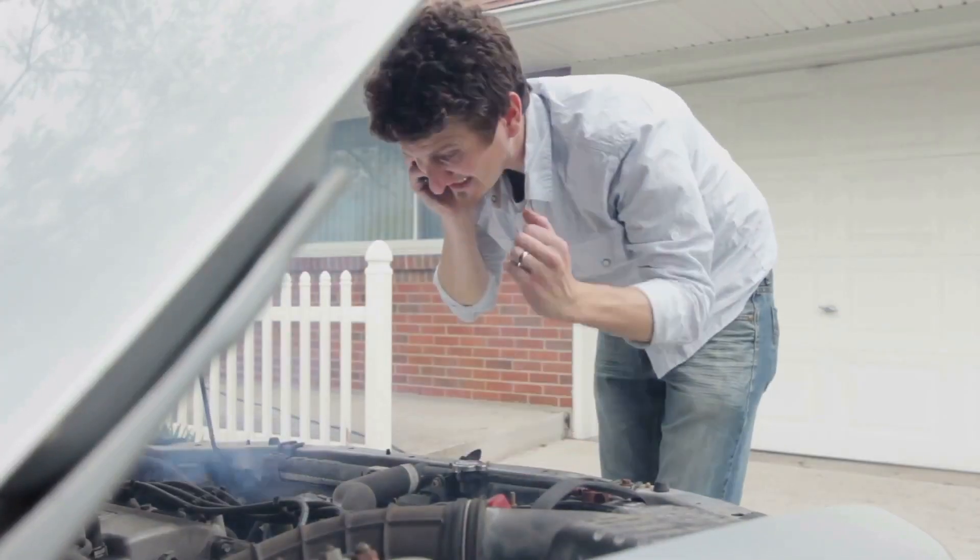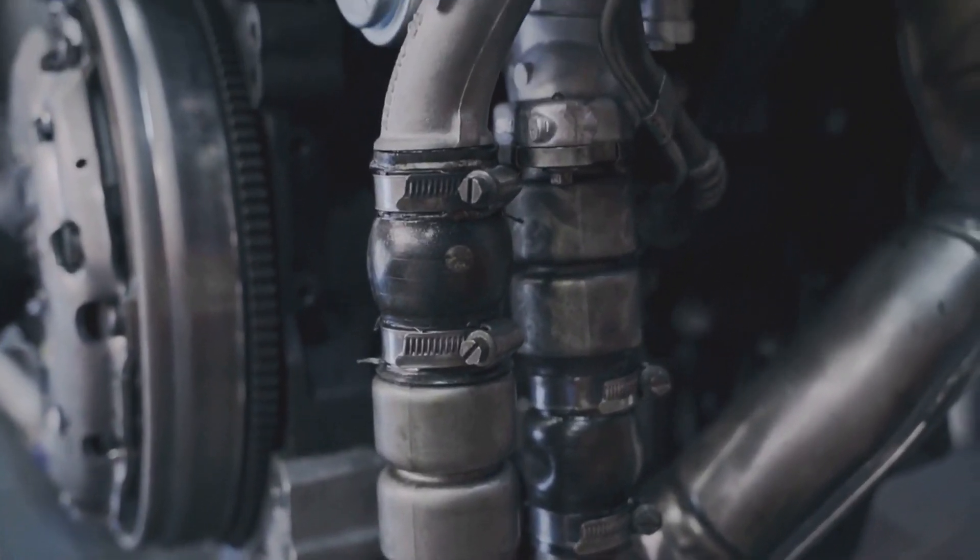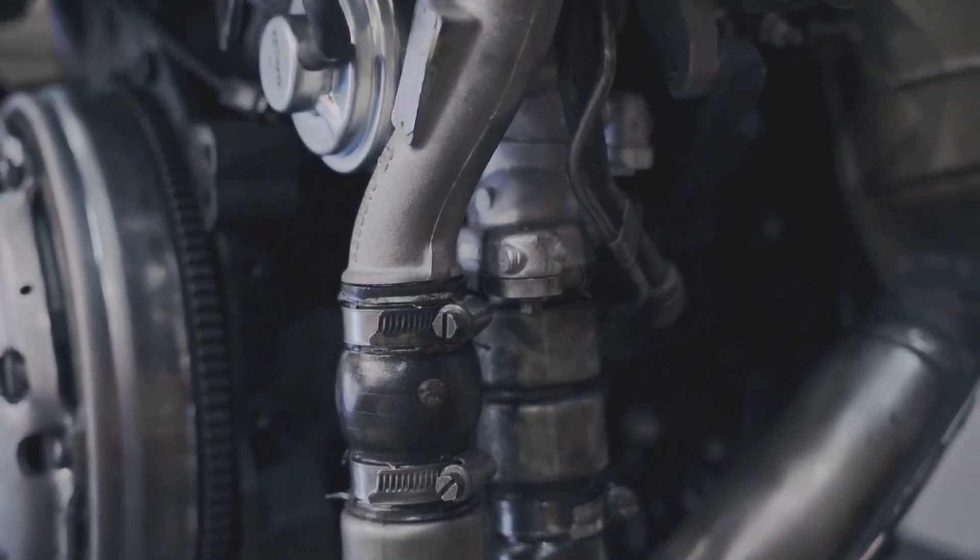The third symptom is rough idling. If your engine is shaking or vibrating when you're stopped, that could be another sign that your crankshaft sensor is on the fritz.